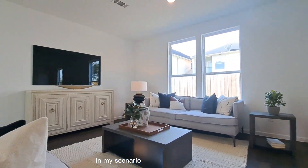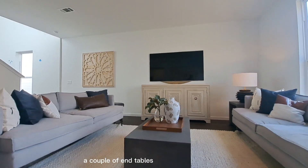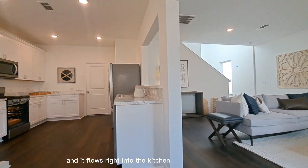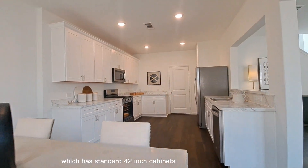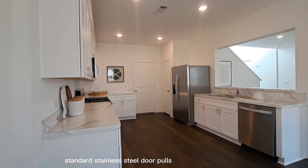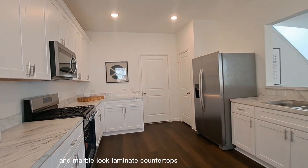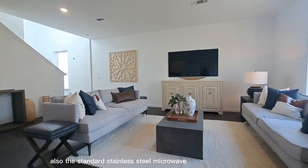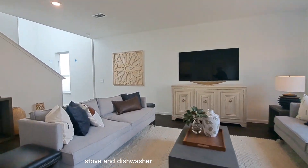In my scenario we have two full-sized couches, a couple of end tables, and a coffee table, and it flows right into the kitchen which has standard 42 inch cabinets, standard stainless steel door pulls, and marble look laminate countertops. You'll see here also the standard stainless steel microwave, stove, and dishwasher.